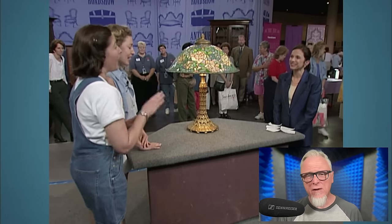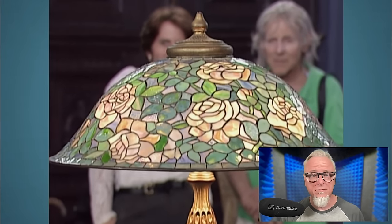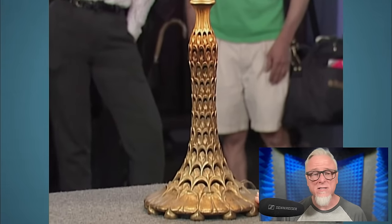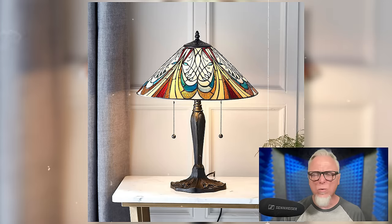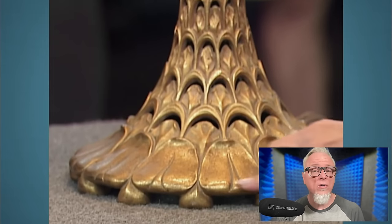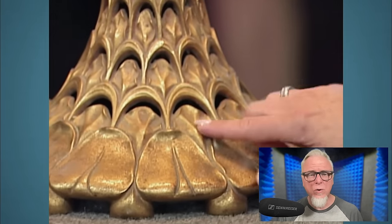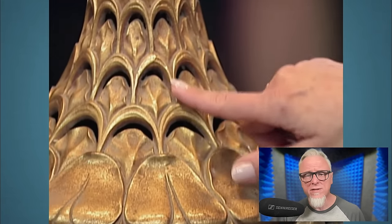It was made around 1905. It comes in a rose helmet shade, so-called because it comes in the shape of a helmet. The base, which is of rare design, has a wonderful Art Nouveau quality to it. The design, called arc and leaf, comprises various styled leaf forms that go around the edge and extend to the top of the base.